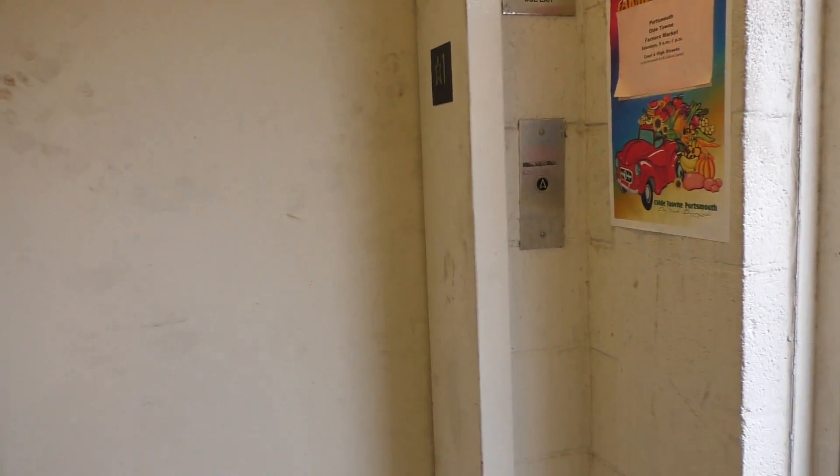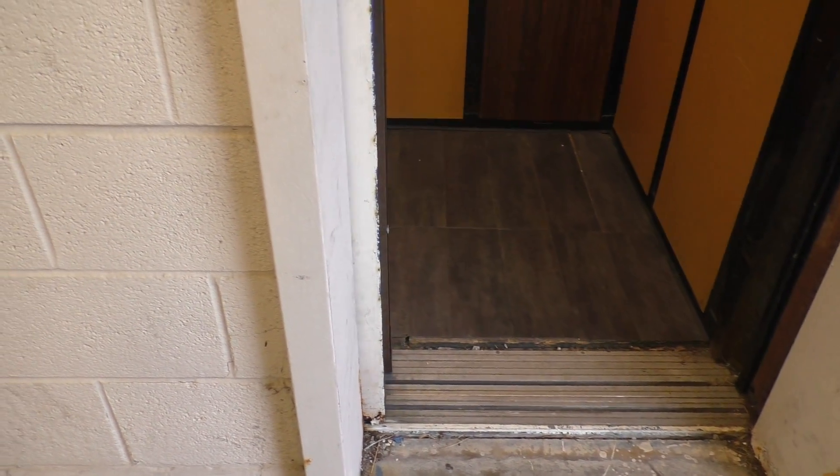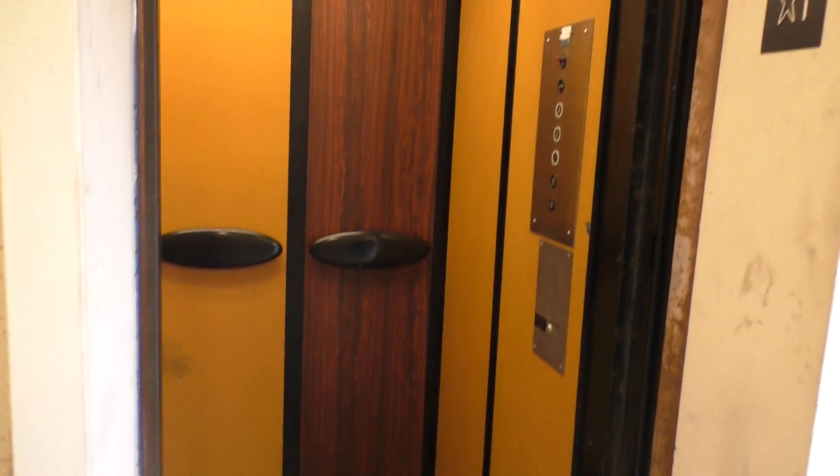They have two elevators in this garage, but one of them is broken and not working. But this one's working — well, we hope it's working. We haven't actually ridden it yet.